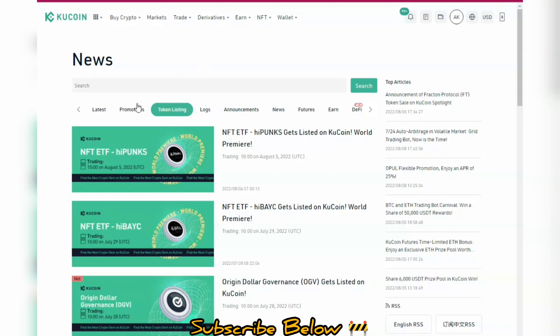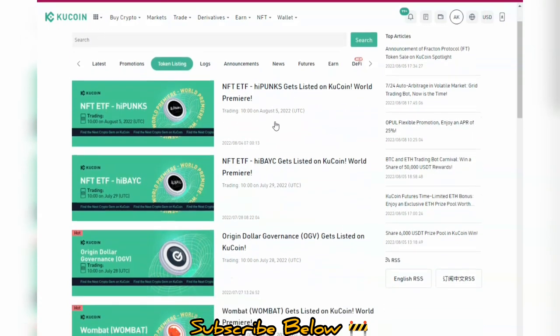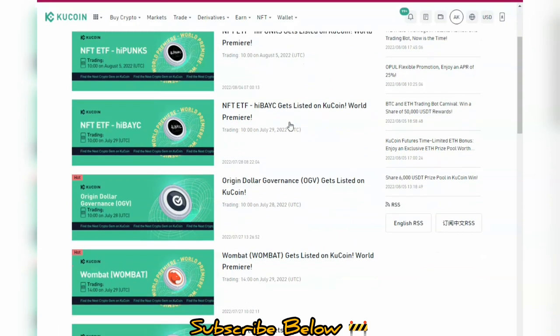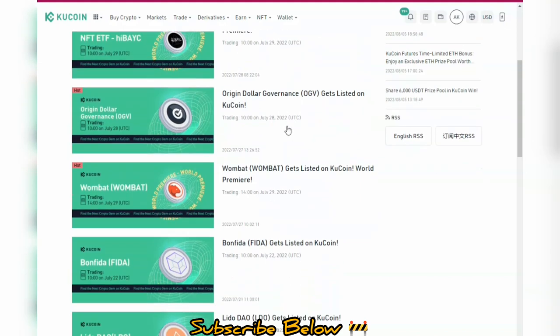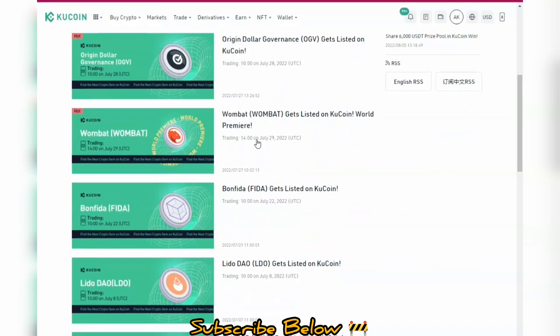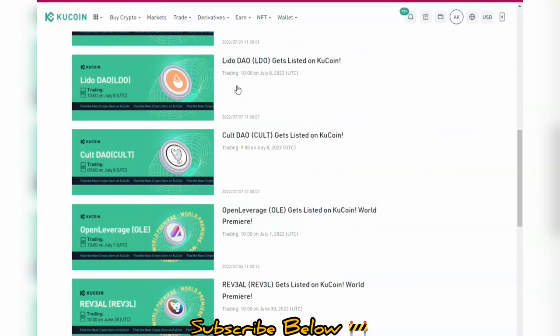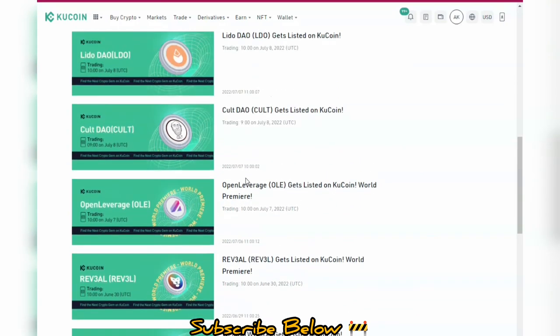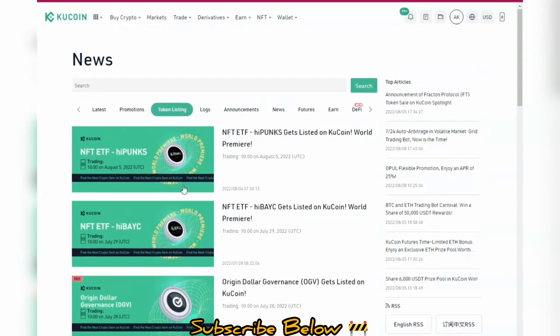When you go to KuCoin and click on this icon, you go to the news section where you can check out token listings. For the months of July and August, we have NFT ETF, iPunks, and IBC as the most recent listings. We've also seen Origin Dollar OGV token, Wombat, Bomb Feeder, LittleDAO, and Open Leverage — about six to eight projects listed so far.